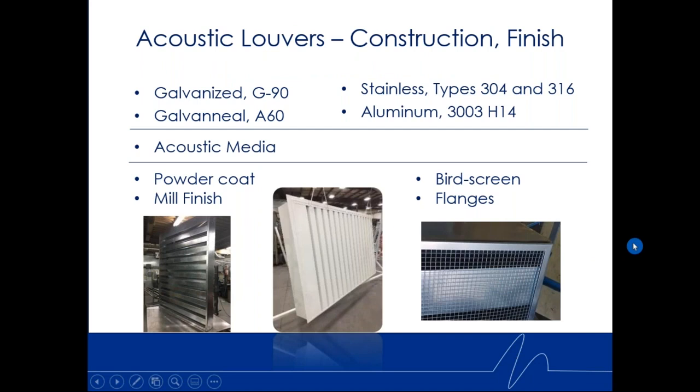Acoustic louvers come in various constructions and finishes. Standard is galvanized G90 coating. For powder coat or wet paint, we use galvanil — an A60 annealed product, sometimes called paint-grip or phosphatized galvanized — which readily accepts paint. The annealed product still gives you corrosion resistance while providing a great surface to adhere paint to, whether powder or wet paint.